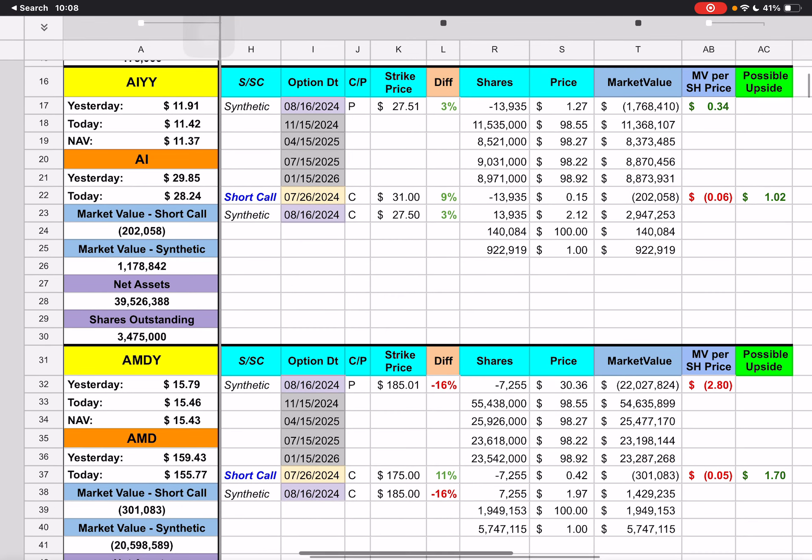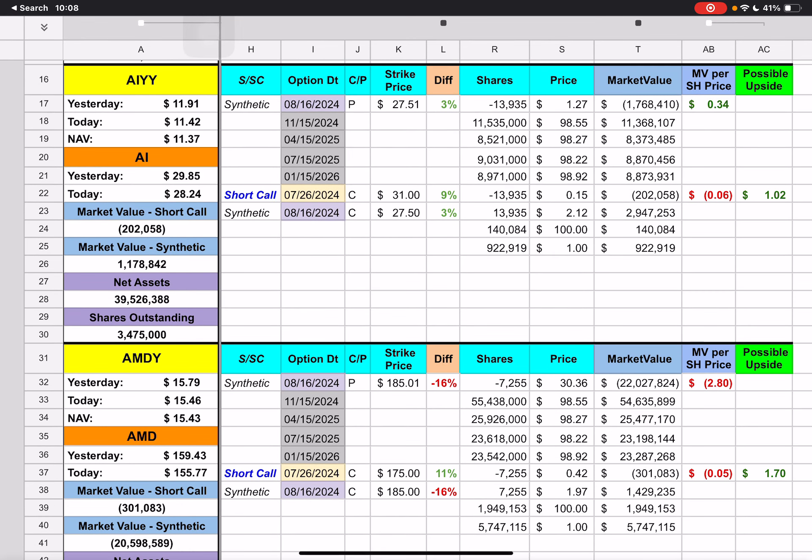Moving to AIYY — we don't have any trades here. We have our short call that expires next Friday with a $31 strike price. We're currently underneath that by 9%. It looks like we have an upside of about $1.02 for AIYY if it can get up to about $31.